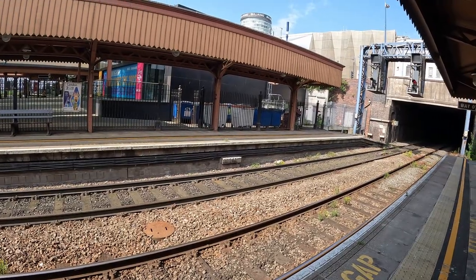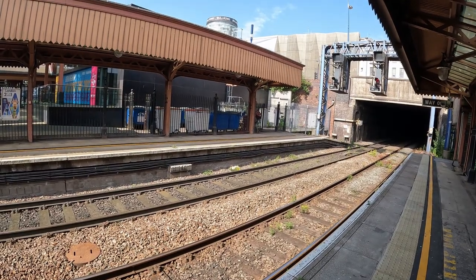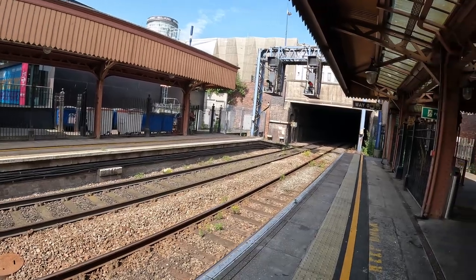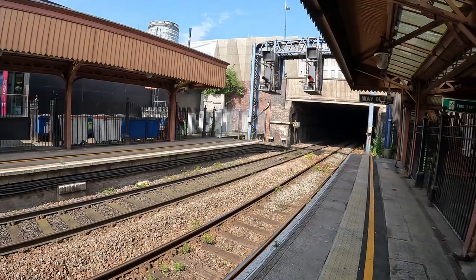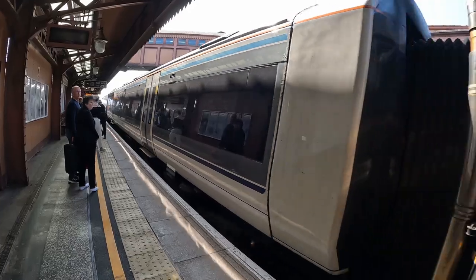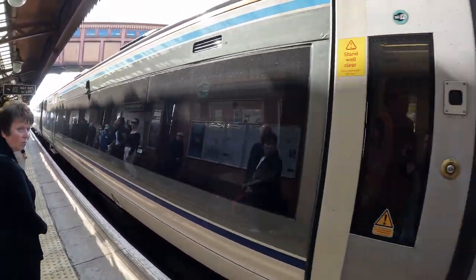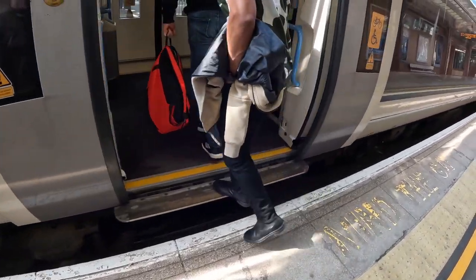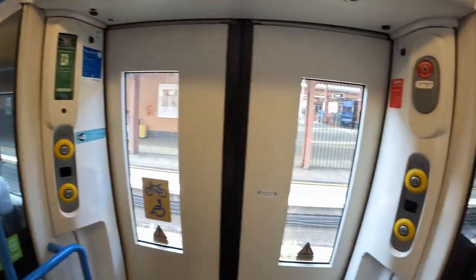Birmingham Moore Street is one of the three main railway stations in the city centre of Birmingham, along with Birmingham New Street and Birmingham Snow Hill. It was opened in 1909, so it's quite old. This is our train to Banbury, and this train is for London Marylebone. The next station is Solihull.